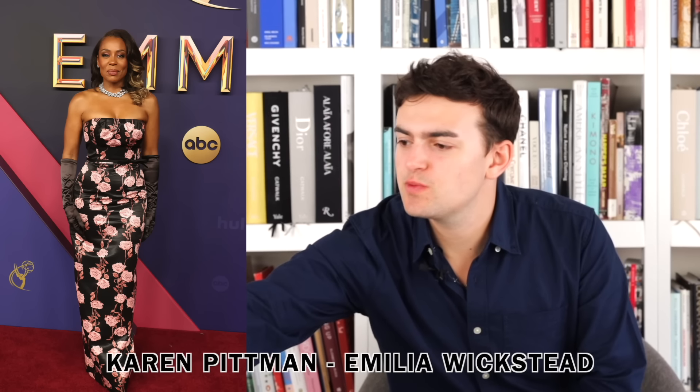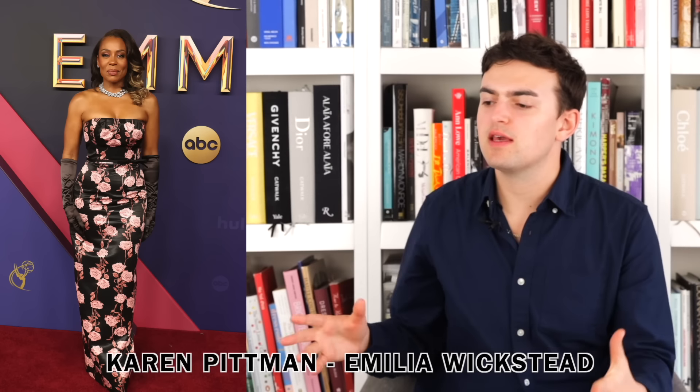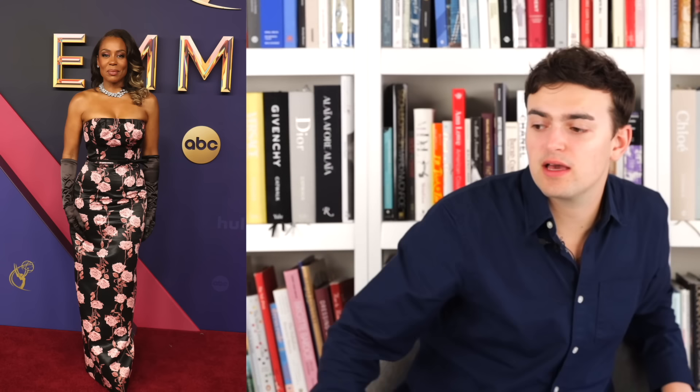Next up we have Karen Pittman wearing Amelia Wick Said. The dress is rather lovely on her — the black is nice and the rose pink floral motif is fine. The one singular issue is that it's wrinkled, and if it just wasn't wrinkled it would be fine. The wrinkling really throws it off especially in that silky fabric — it's noticeable. Also the gloves are not the same shade of black, so ditch those. Nobody needs a glove. Manicure or no manicure, just don't wear a glove.